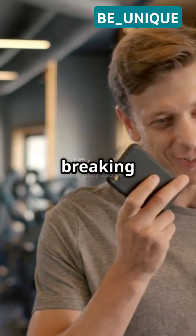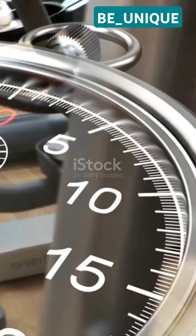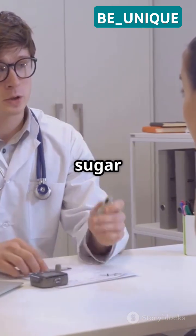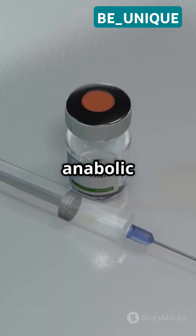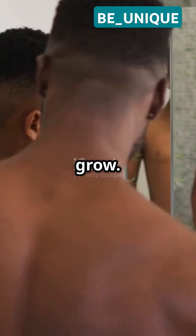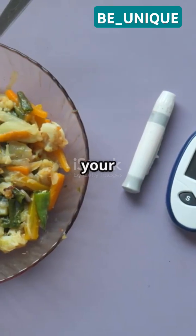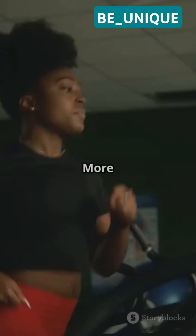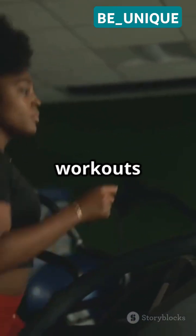Today I'm breaking down how insulin helps you build muscle — quickly and simply. Insulin is more than just a blood sugar regulator; it's a powerful anabolic hormone that helps your muscles grow. First, insulin helps your muscles take in glucose and amino acids — the fuel and building blocks for muscle. More glucose means more energy for your workouts and recovery.